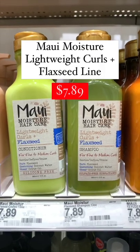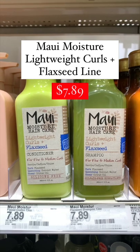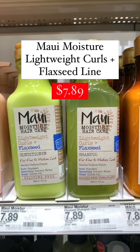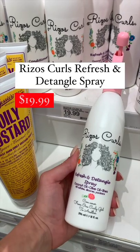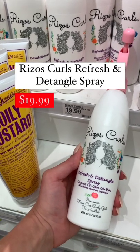Next we have Maui Moisture's Lightweight Curls Flaxseed line, which is the perfect combination of moisture while still allowing definition. Rescue Curls Refresh and Detangle Spray is the ultimate detangler.